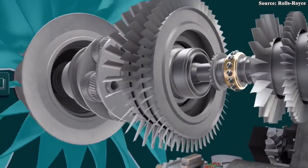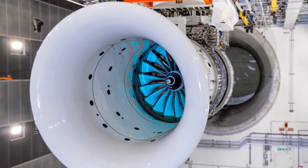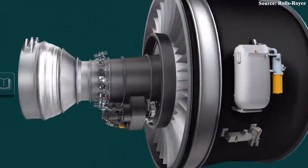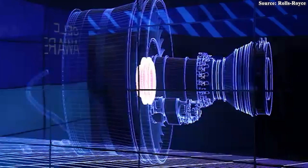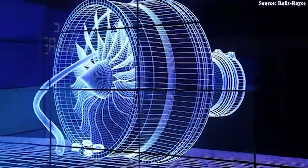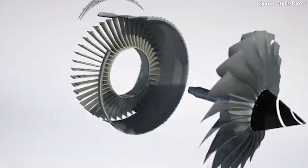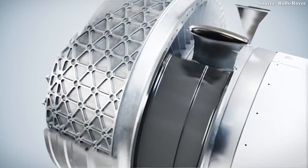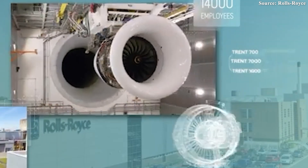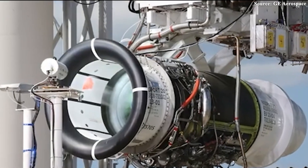The specially designed gearbox has already set records in aviation, generating an astonishing 64 megawatts of power during testing. Much like a skilled conductor leading an orchestra, the gearbox links the shaft to the fan and optimizes rotational speeds. This is a key innovation the Ultrafan project leans on, similar to what Pratt & Whitney achieved earlier with its PW-1000G geared turbofan. However, integrating a gearbox into an engine as large as the Ultrafan is no simple feat — it must endure immense forces and extreme temperatures.